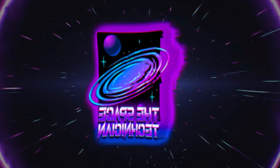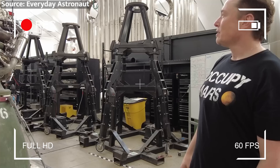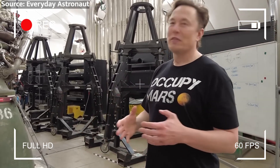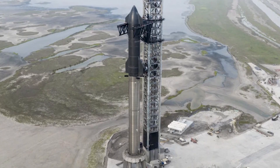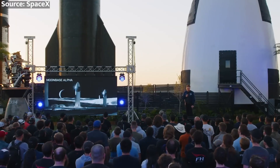What's up, spacers? This is your specialist, the Space Technician. In this video, we'll take a deep dive into each of these challenges and explore the solutions SpaceX has proposed to overcome them. We'll also examine the potential consequences of failure and what it could mean for the future of space exploration.